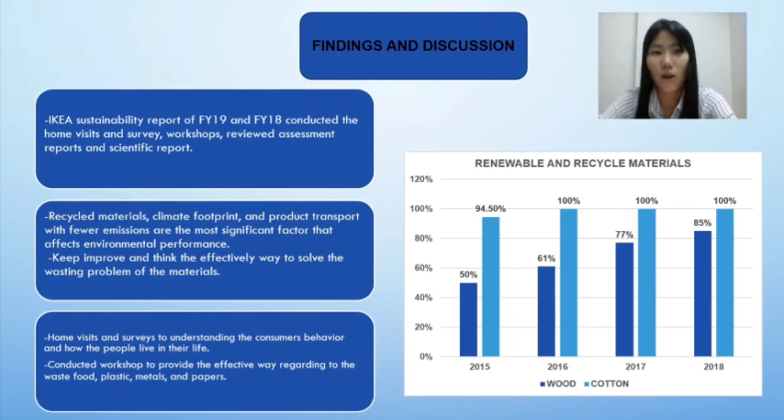According to our findings, IKEA sustainability reports of FY19 and FY18 conducted home visits, survey workshops, review assessment reports, and scientific reports. The three most significant factors that affect environmental performance are recycled and renewable materials, climate footprint, and product transport with fewer emissions.